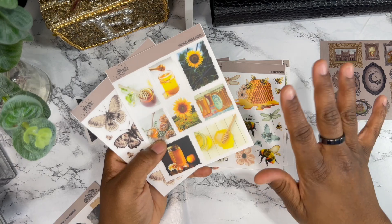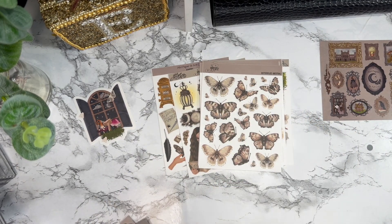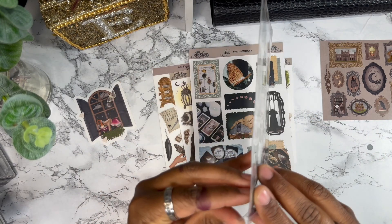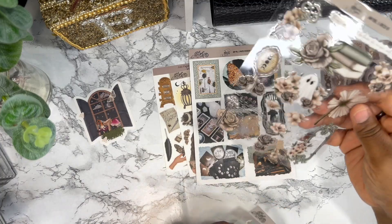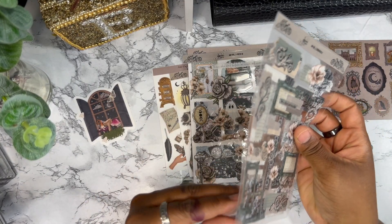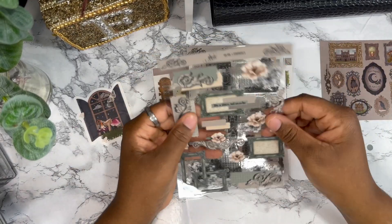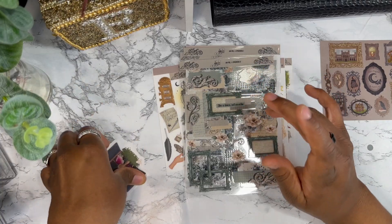When I saw the June sticker I said I'm getting those. This one is butterflies, and I also bought these stickers — they're like ephemera pieces that kind of stick together. Oh, these are so pretty! Y'all know the heat makes these stick together. I absolutely love these — they remind me of cling stickers that you can put on mirrors and windows. Adana, if you're watching this, I love these.